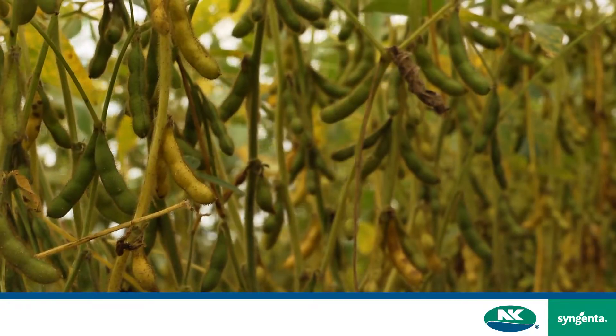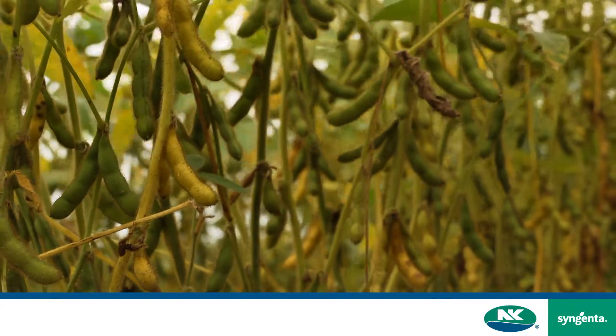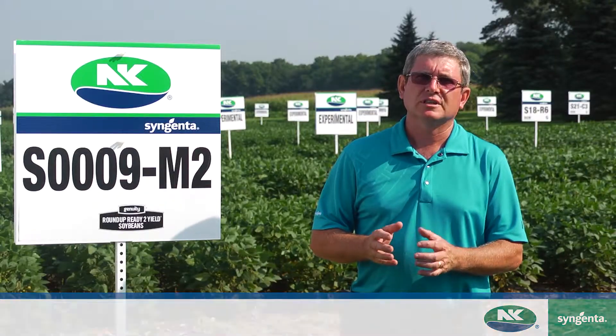This variety, S-0009M2, is sure to be a favorite for many growers in those ultra short season areas.